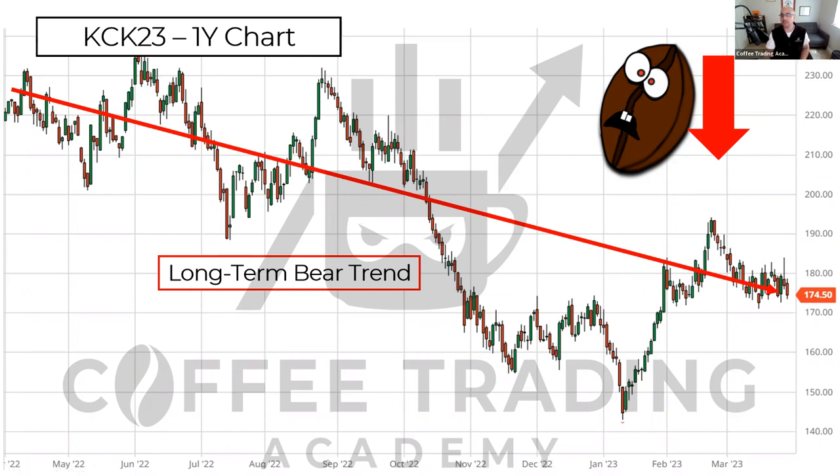If we look at the broader context and pull back, you can see this is very clearly a downtrend from the highs in the 240s back in June 2022, all the way down to where we are today at 174.50 at the beginning of April 2023. If you draw a downtrend on this chart, you can see that even if the market rallied up to 190, 200, even 210, this would still be an intact downtrend — and that's where the market is at the moment.